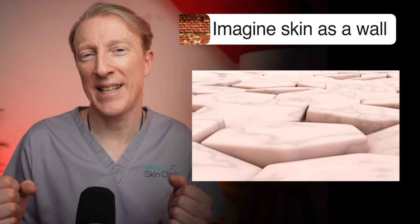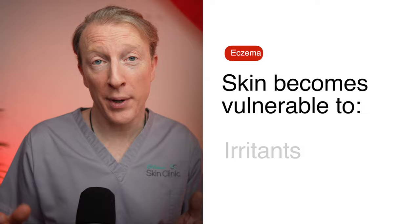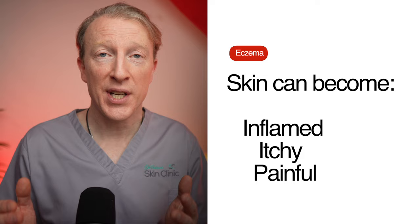To make matters worse, there's no plaster to fill in these gaps and patch up the wall. In the skin, this equates to a reduced oily barrier, meaning that fluid evaporates out from the skin, leaving it very dry and vulnerable to irritants, allergens and infections getting in. Just like a brick wall with gaps and no plaster can crumble and fall apart, so too can the skin in eczema become inflamed, itchy and painful.